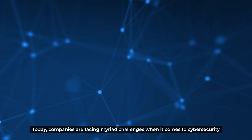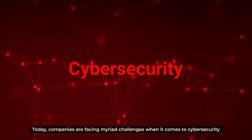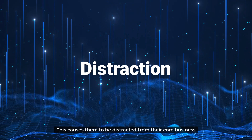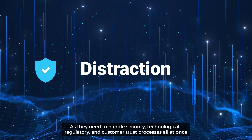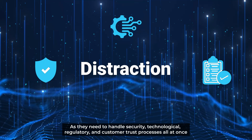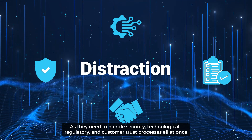Today companies are facing myriad challenges when it comes to cybersecurity. This causes them to be distracted from their core business, as they need to handle security, technological, regulatory, and customer trust processes all at once.